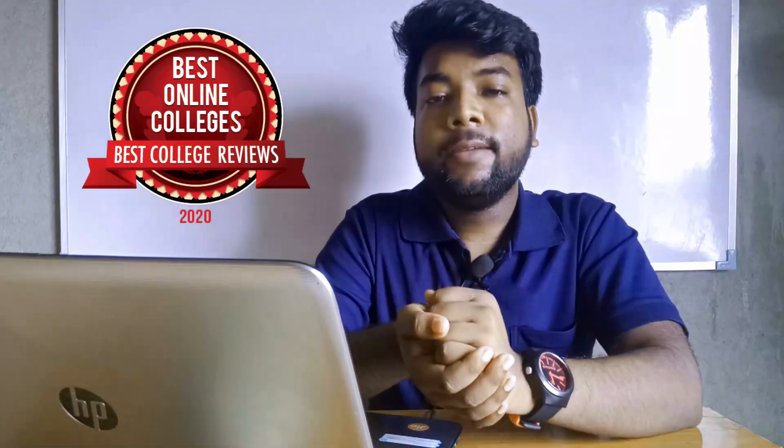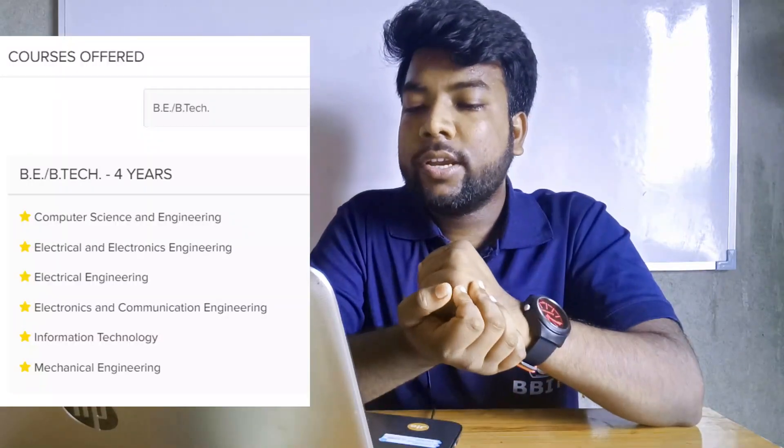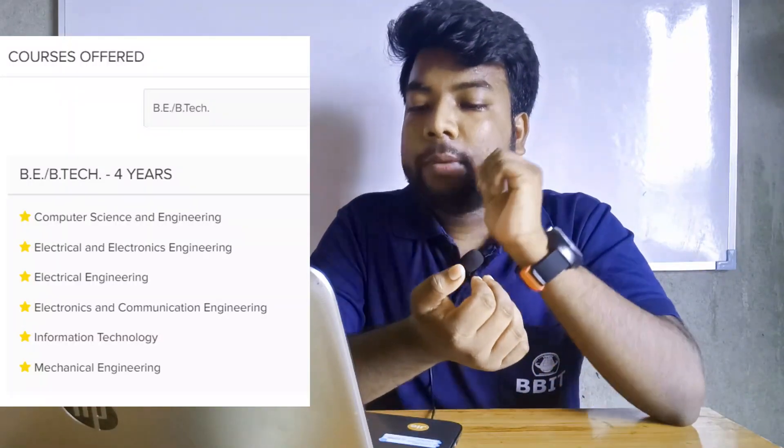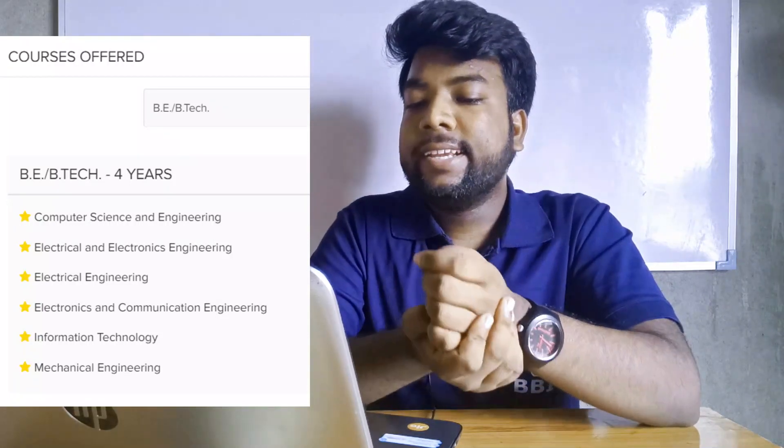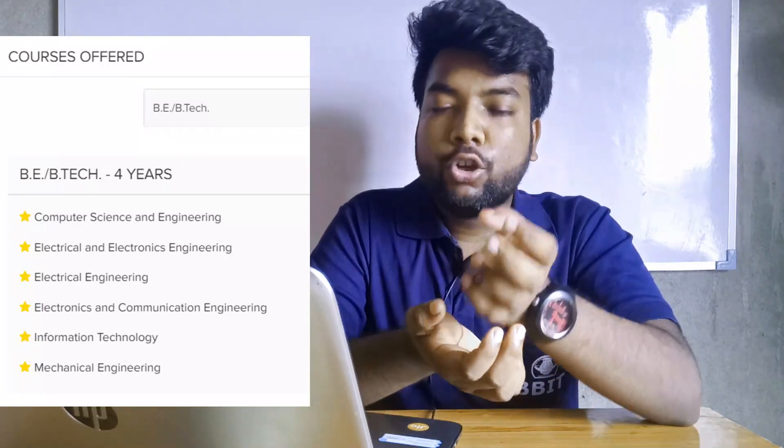The course provides a good experience. BTech is 4 years and there is also a 3-year lateral entry. The branches available are: Computer Science and Engineering, Electrical Engineering, Electronics and Communication Engineering, IT, and Mechanical Engineering.